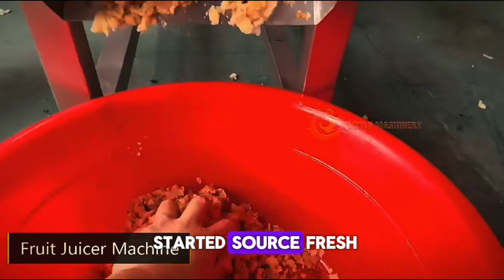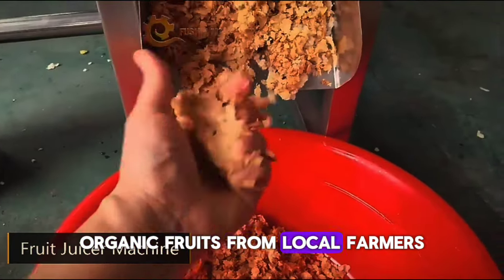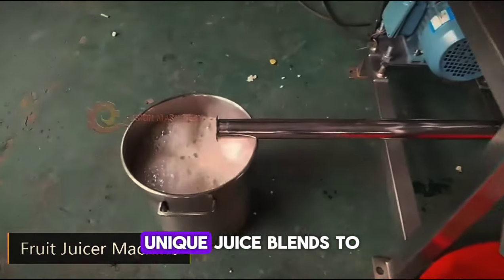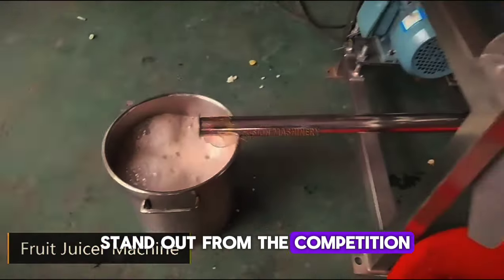A tip to get started: source fresh, organic fruits from local farmers to ensure the highest quality juice. You can even offer unique juice blends to stand out from the competition.